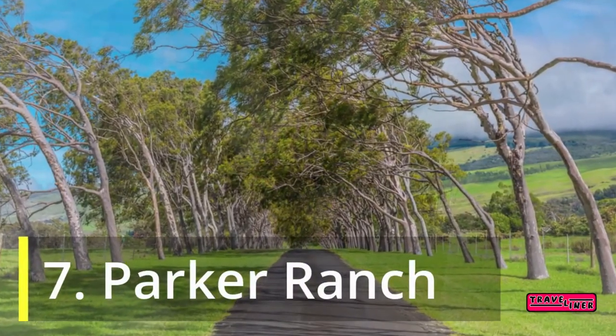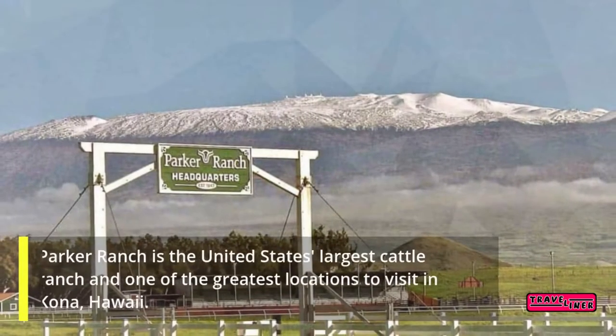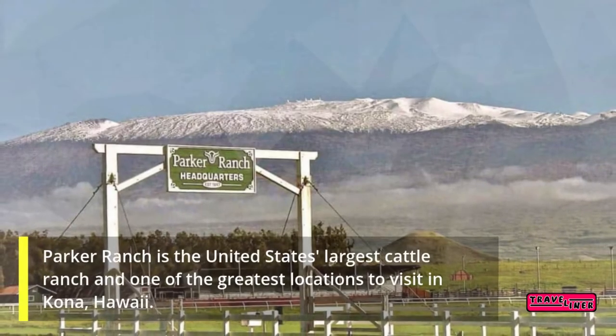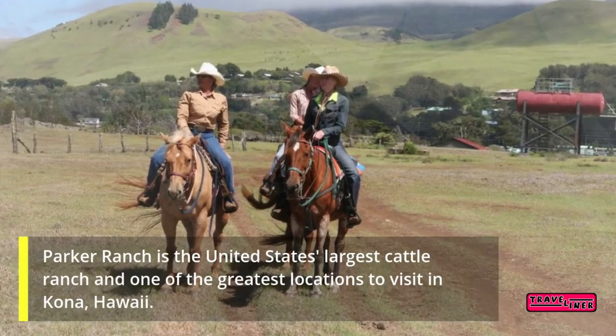7. Parker Ranch. Parker Ranch is the United States' largest cattle ranch and one of the greatest locations to visit in Kona, Hawaii.